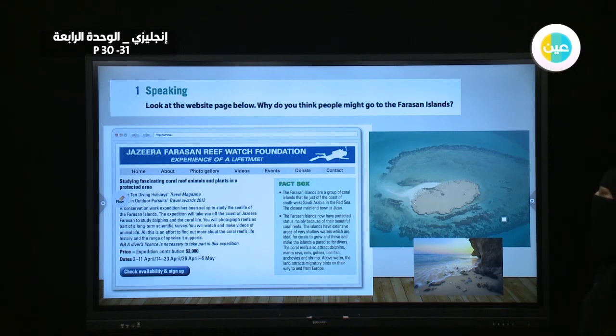Home, photo gallery, videos, event, donate, and contact. These are the key navigation words. Studying fascinating coral reef animals.